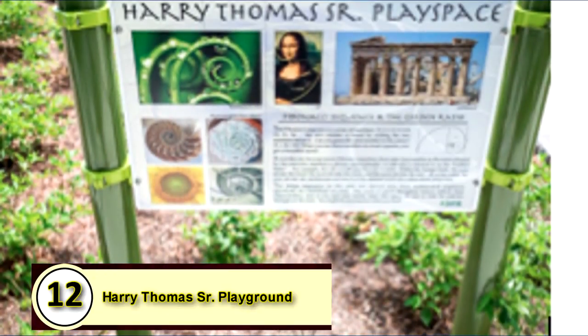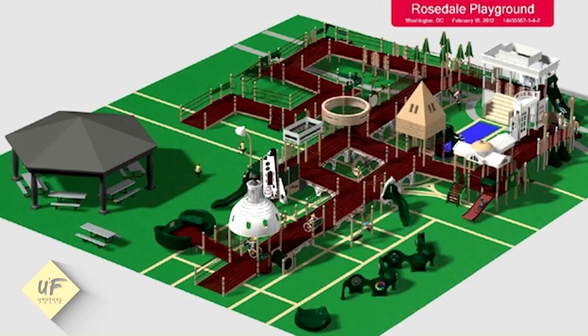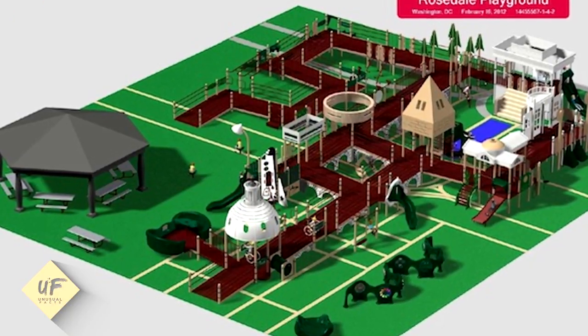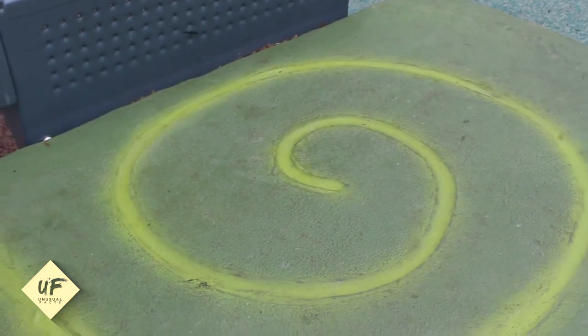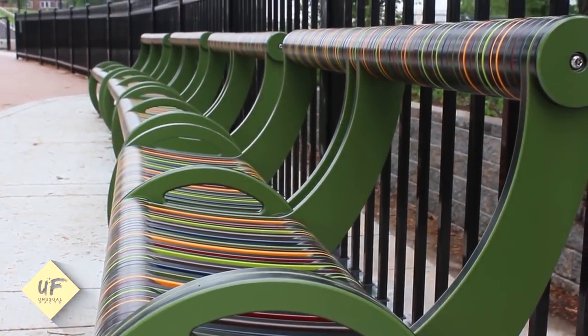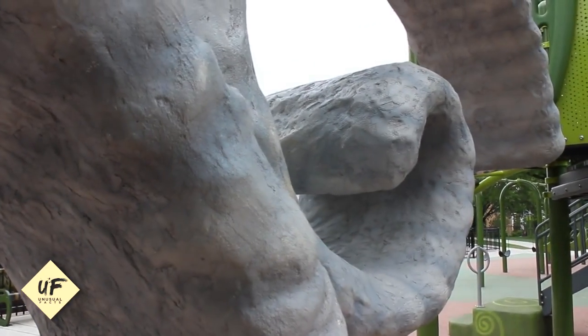12. Harry Thomas Sr. Playground. This Washington, D.C. playground is math-themed. It takes design inspiration from the Fibonacci sequence, a numeric pattern in which the next number is always the sum of the last two. The curves of the paths and play equipment are shaped in Fibonacci spirals.